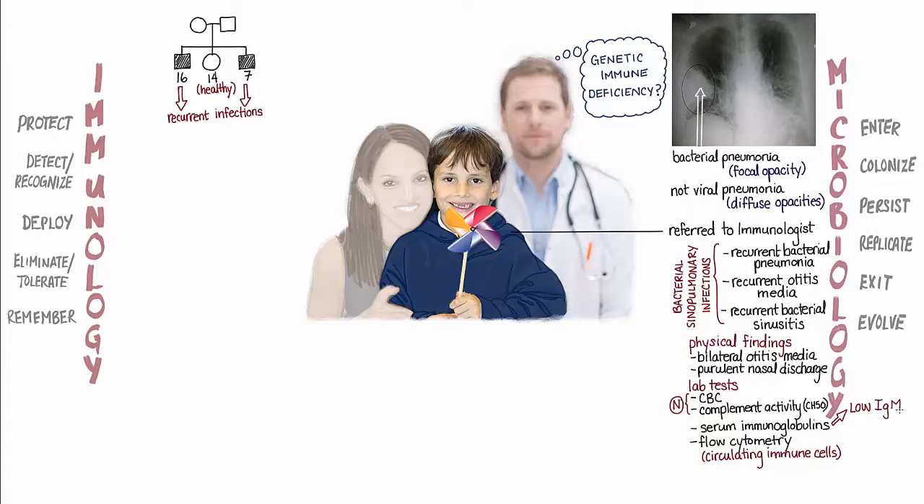Joshua's serum immunoglobulin levels were found to be abnormally low, and the flow cytometry studies revealed normal numbers of T cells and NK cells, but no B cells in the blood. To confirm the immunologist's suspicions, Joshua was immunized with diphtheria and tetanus toxoid, as well as a pneumococcal polysaccharide vaccine. But one month later, his serum levels of vaccine-specific antibodies were undetectable.